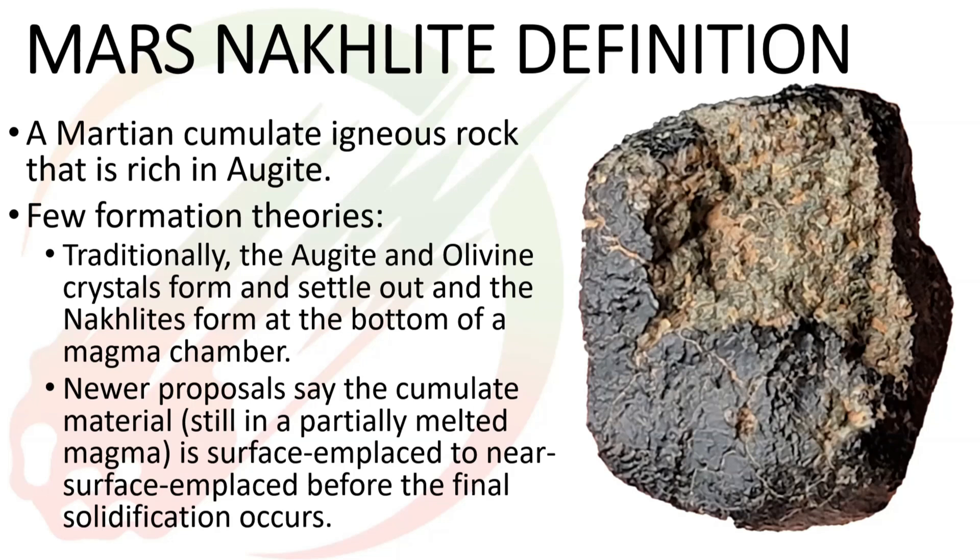There are a couple of different theories on how nakhlites formed. The old traditional theory is a big magma chamber with these crystals settling at the bottom. But many newer papers discuss them as either shallowly intruded basalts that had time to form cumulate material in the magma chamber before being pushed up, or as actual lava laid on the surface of Mars that was then overlaid by more and more layers and buried. So there are some competing theories out there.